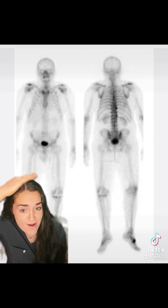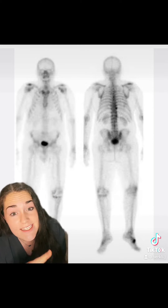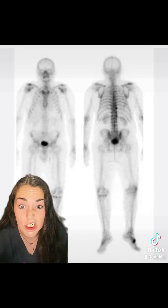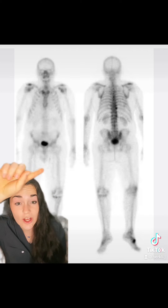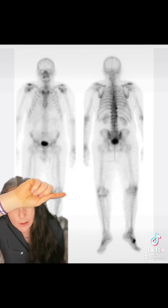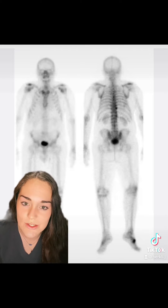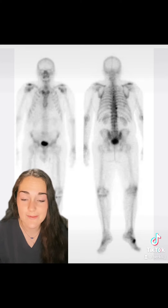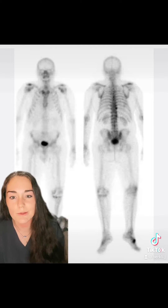We go all the way from above the head down through your toes — we're looking at every one of your bones. On this one here, this is just a normal bone scan. You can see some darker uptake areas in the bladder; that's normal. If you look at the spine, it's a little bit darker because it's looking from behind and your spine is a lot closer to the back camera. Same with the sternum — it's pretty bright here because that's the front camera.